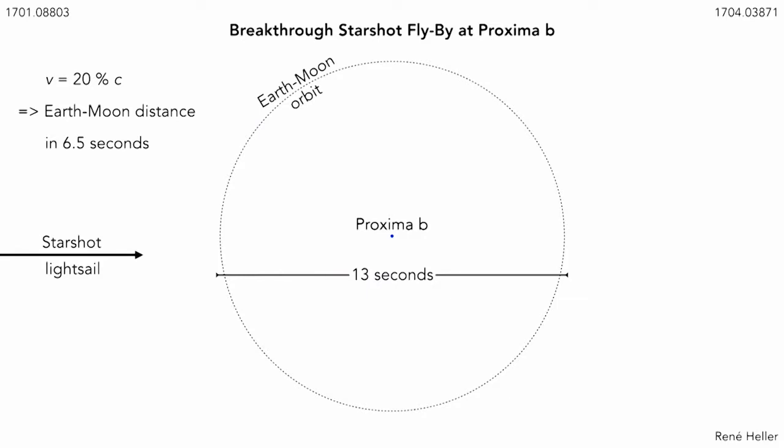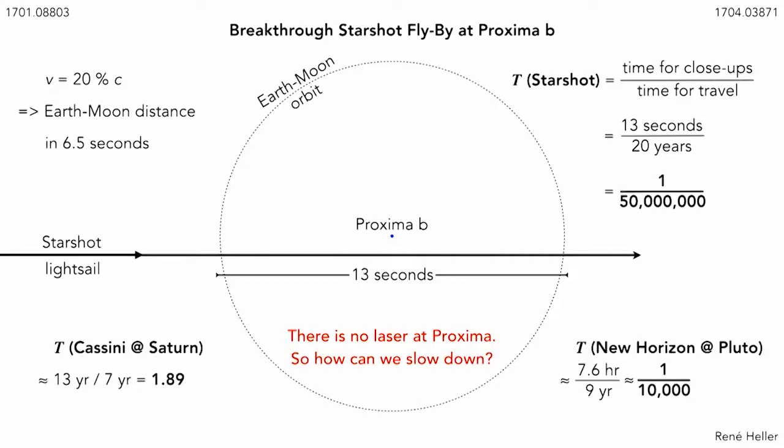Once Breakthrough Starshot was announced about a year ago, I was intrigued by the question of whether it's possible at all to slow the sail down on the other side. If we think about an interstellar projectile travelling at 20% the speed of light, and if we assume that close-up exploration can be done within a distance equivalent to the lunar distance to Earth, it turns out that at 20% the speed of light you traverse the diameter of the Moon's orbit within about 13 seconds. That means after about 20 years of interstellar travel, your close-up exploration time versus the travel time is about 1 over 50 million, which is rather low.